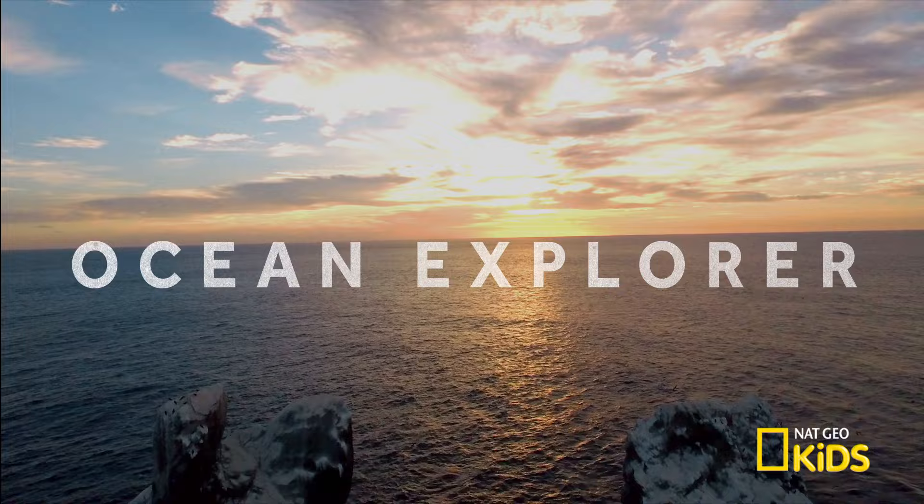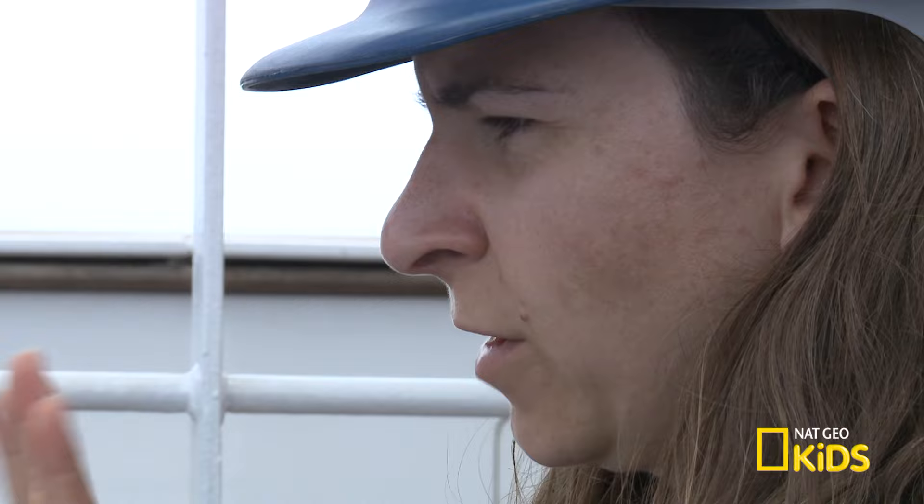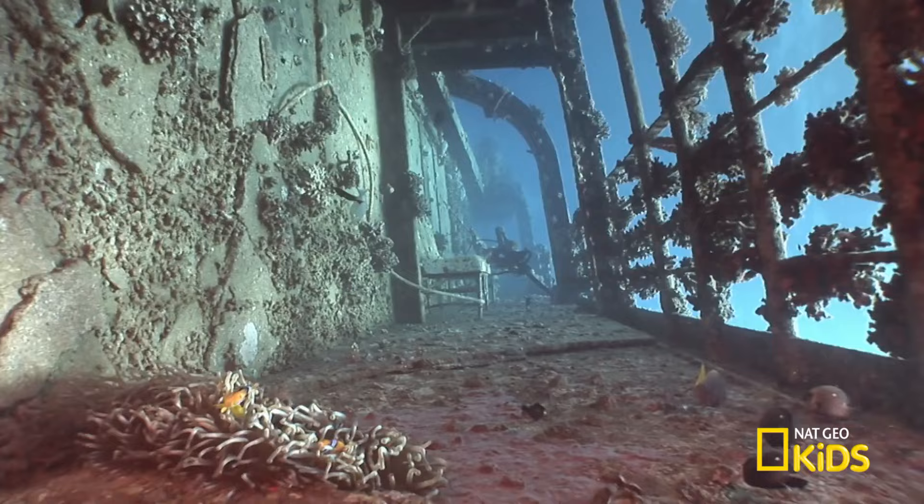My name is Katie Croft Bell and I'm an ocean explorer. I use deep sea robotic vehicles to explore really anything that lies beneath the sea — from deep sea shipwrecks to underwater volcanoes to very deep sea ecosystems.